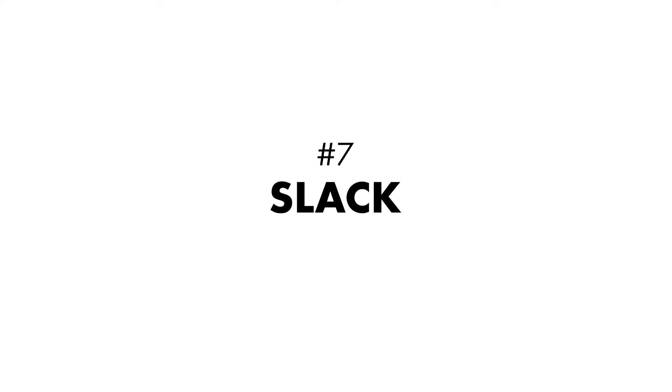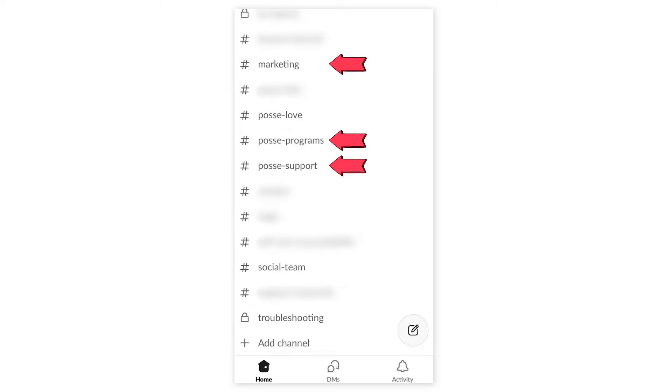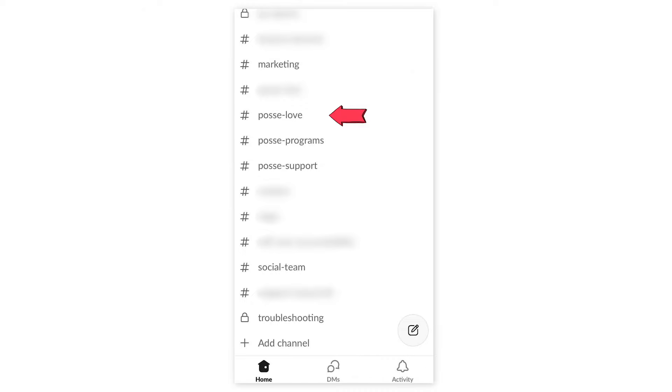Number seven: Slack. This tool is amazing — it's how I communicate with my team. We use email for communication outside the organization, but Slack is what we use for all internal team communication. My team and I have channels for different departments, a daily scrum channel during launches, an inspo channel for swipe files and inspiration, and channels for customer wins and testimonials. Slack is great even if you don't have a team — you can set up a channel for each client and invite them in to communicate without relying on email. And the Slack mobile app is awesome too.